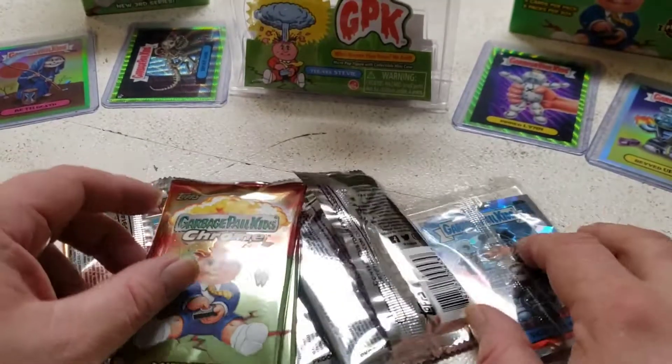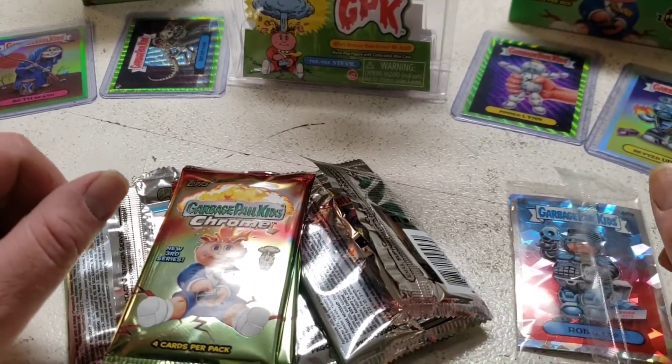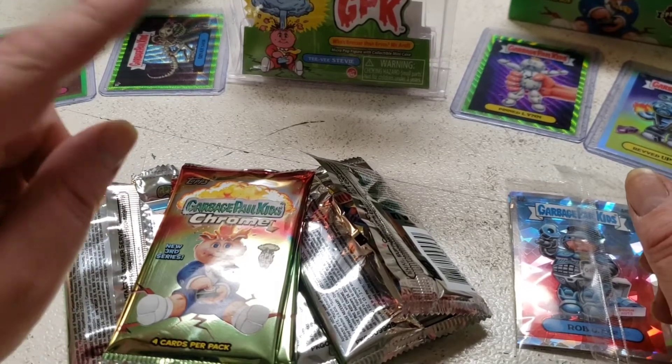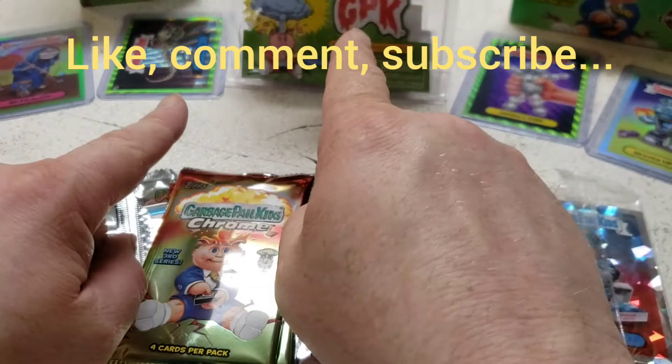We got a Roy Bot which we're happy about — no colored parallels, but that's okay. As always, remember to like, comment, share — you guys have a great day.